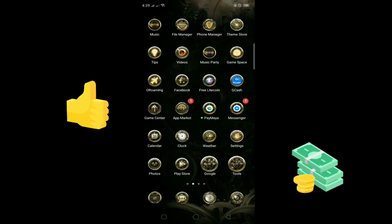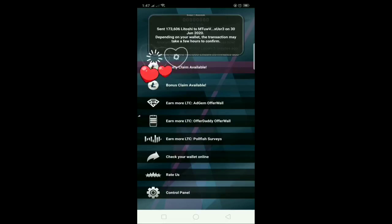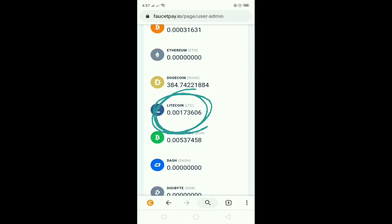I have proven that this app is legit and it's really paying. I've only been playing it for a week and I only open it occasionally. The app says they pay automatically every Tuesday. As you can see there is a box here that says 173,606 litoshi was sent to my litecoin wallet on June 30, 2020. Depending on your wallet, that transaction may take a few hours to confirm. When I checked my litecoin wallet, there was already 173,606 litoshi deposited. Since they paid me as they promised, I can say that this app is legit and paying.